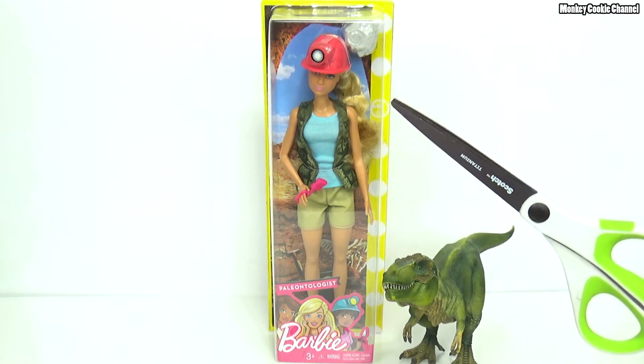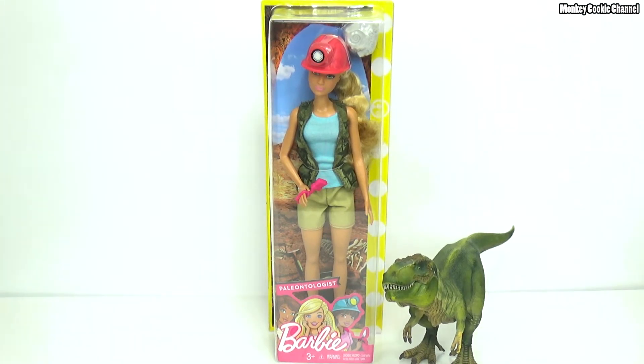Guys, guess what? We found the scissors! Cookie, you want to tell them where they were? The scissors were in the office — my office. It's only one room. I used them to open a new color printer we'd just gotten. You didn't put them back? And they were hiding under the futon.